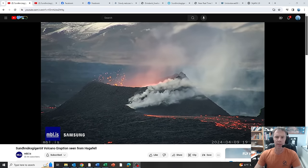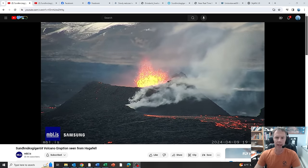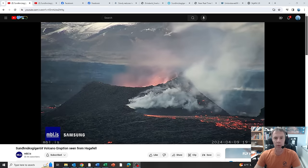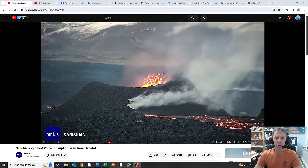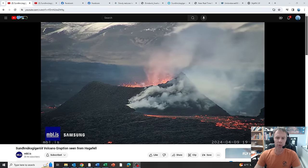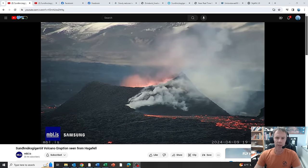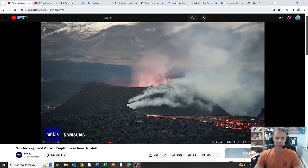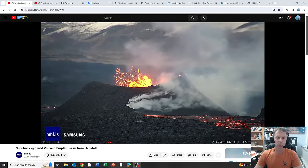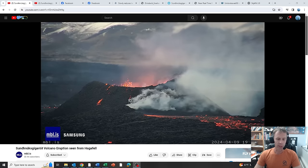Hi there, team, and welcome to another update on our eruption occurring in Iceland. Today is Tuesday, April 9th. It is about 1:30 Mountain Daylight Time, 7:30 p.m. over in Iceland. I am geology professor Sean Wilsey. Thanks for joining me as we look at some of the recent developments taking place in Iceland with the eruption on the Reykjanes Peninsula since my last update, which was on Sunday, April 7th.